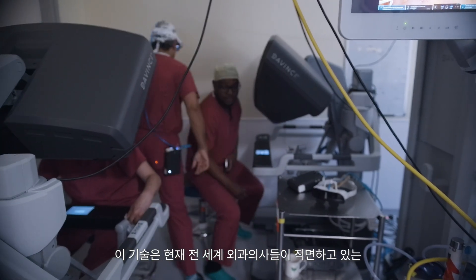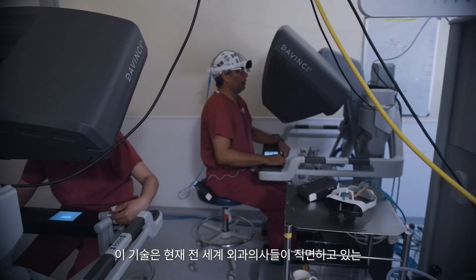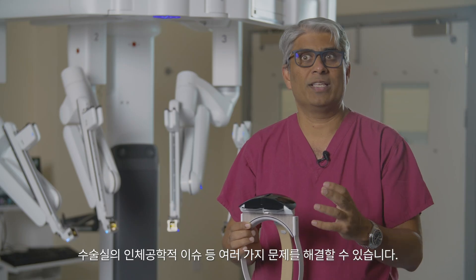It could solve quite a few other problems which are facing surgeons right now across the world, which is about the ergonomics in the operating room.